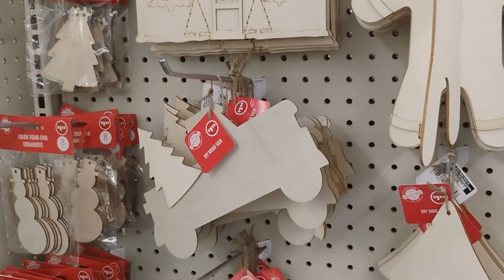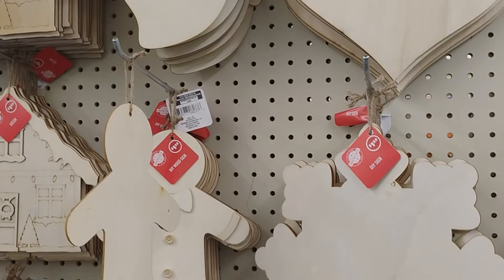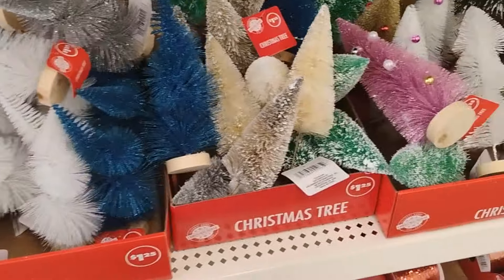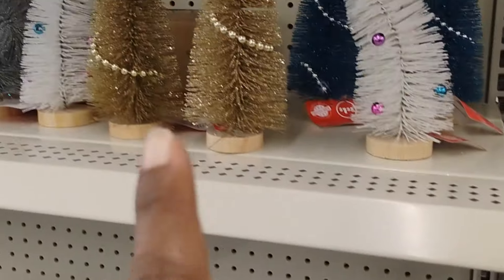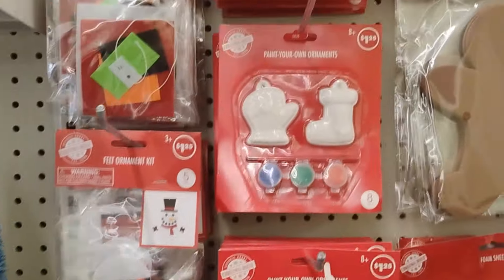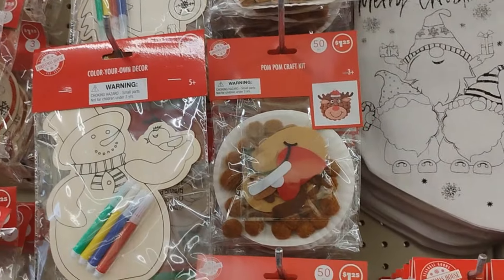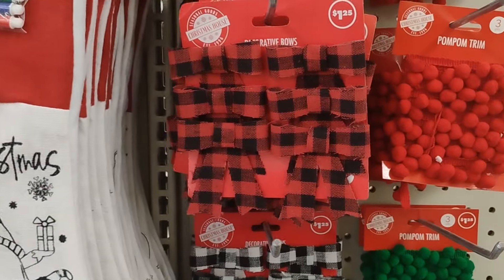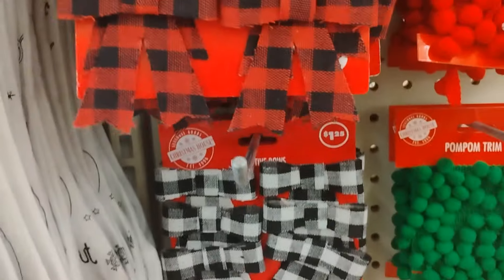This Dollar Tree already has their Christmas items out. They have DIY signs and Christmas trees in different colors - the gold is absolutely my favorite. Some have little bees wrapped around them. They have paint-your-own ornaments and so many different things to choose from. Then there are some more decorative bowls - $1.25, and you could just put one on a gift.